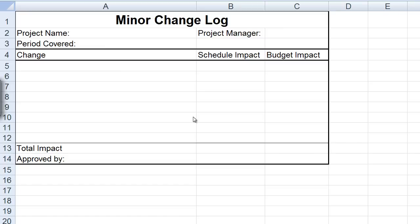This concludes this micro nugget on project change management. I hope this has been informative for you, and thank you very much for viewing.